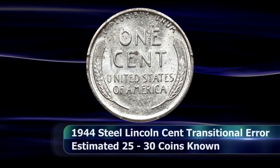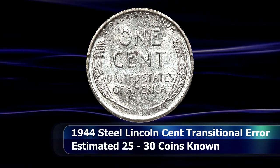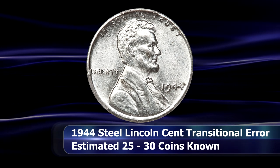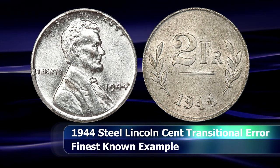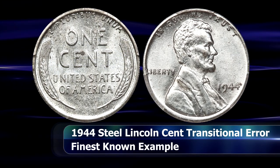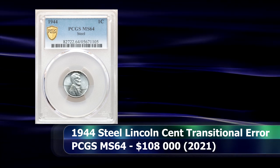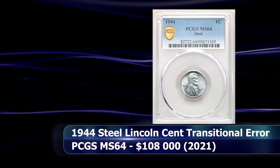Which brings us to the two coins mentioned at the beginning of this video. The first is a 1944 steel cent transitional error coin from the Philadelphia Mint. Because the Belgian two-franc coins were also being produced at Philadelphia, it is plausible that some of those blanks found their way into the penny press by accident. Philadelphia has the largest number of these error coins known, with 25 to 30 coins estimated to exist today — a stark contrast to the only 7 coins known with the Denver mint mark. This coin is tied for the finest known at a grade of PCGS MS64, and sold for $108,000 at auction.